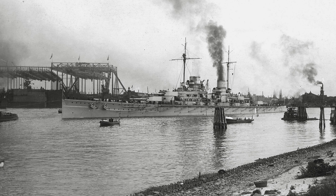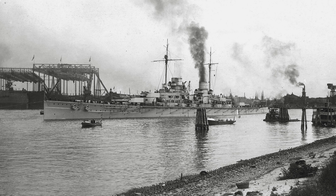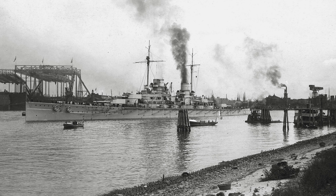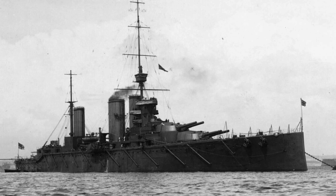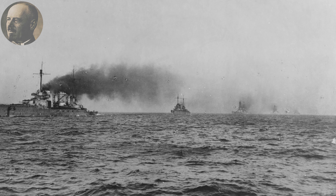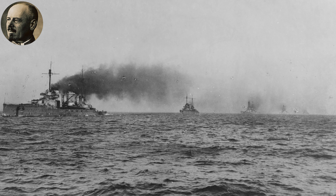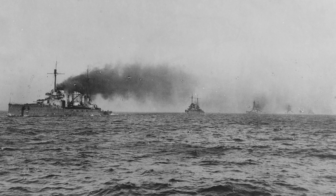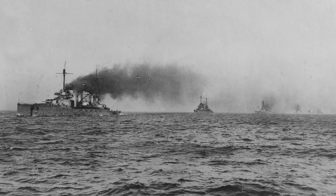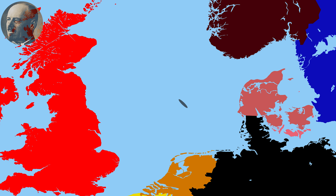The first three weeks of January 1915 were uneventful until the Battle of Dogger Bank on January 24th. Admiral Franz von Hipper was to carry out an advance on the Dogger Bank using the battlecruisers Seydlitz, Moltke, Derfflinger, and the large armored cruiser Blücher, along with light cruisers Rostock, Stralsund, Kolberg, and Graudenz, plus two destroyer flotillas, departing at 5:45pm on January 23rd.